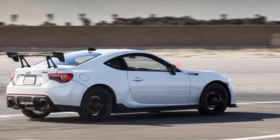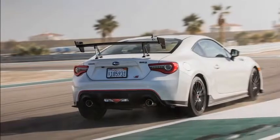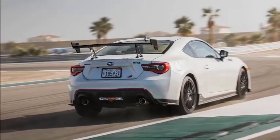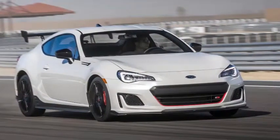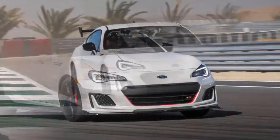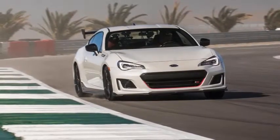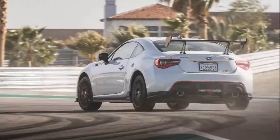Subaru has updated the BRZ regularly since introducing it in the US, with refinement, equipment, engine, and visual tweaks. But this is the version I've been most excited to test out, the 2018 BRZ tS. The suffix stands for tuned by STI, meaning the engineers at Subaru Technica International have massaged it for even more thrilling handling.